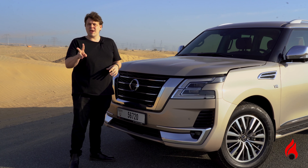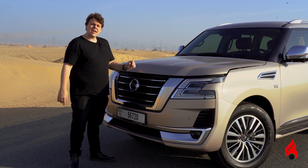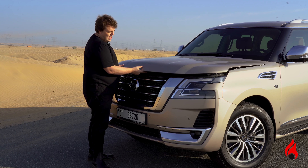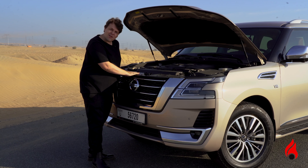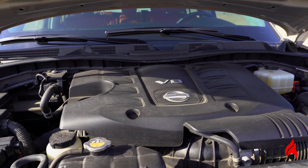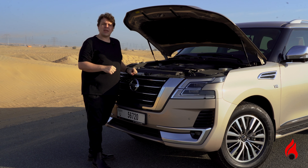The Patrol comes with two engines. There's the V6, and then there's a V8. Under the bonnet of this one is the V8. It has a 5.6-litre displacement, and for once I'm actually glad that the engine bay is warm, because at the time of filming it's just 15 degrees centigrade. Here's the engine, and it generates 400 horsepower, sending it to all four wheels via a seven-speed automatic gearbox.